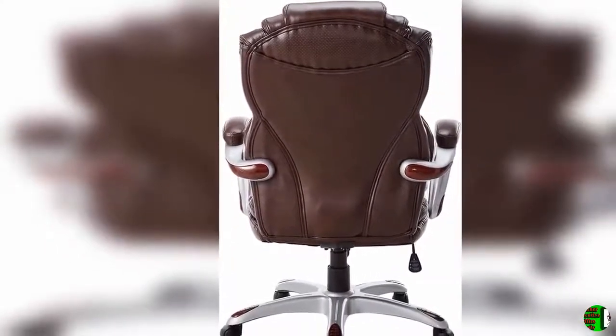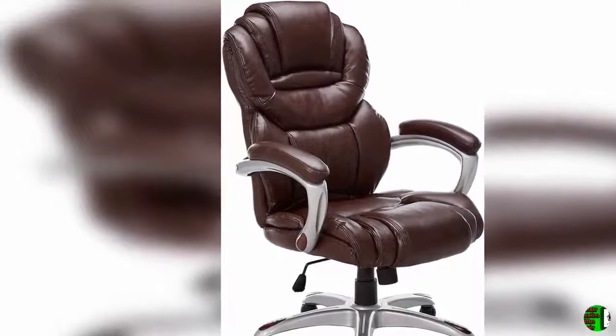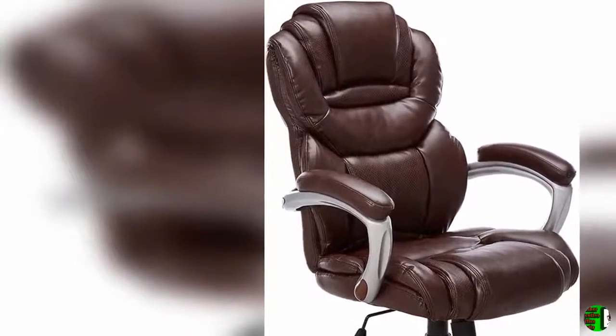Technical Details — Item Weight: 41 lbs. Product Dimensions: 29.5 x 27.2 x 44.8 inches. Item Model Number: G0901B NGG. Assembled Height: 44.75 inches. Assembled Width: 27.25 inches. Assembled Length: 29.5 inches.